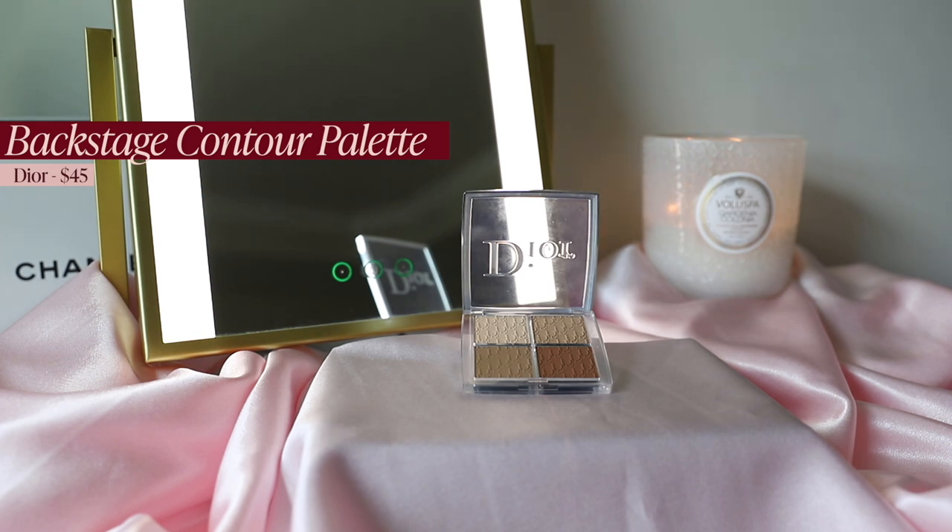Next is the Dior Backstage Contour Palette — a powder contour with many shades, which helps because I sometimes self-tan. One shade is more of a highlight that doesn't quite work for me as fair as I am, but having all those contour shades to mix and match is fantastic. It's very buildable; using a loose brush like one from Real Techniques lets you pick up a little at a time for the perfect contour. The formula looks nice on skin without looking drying or patchy.